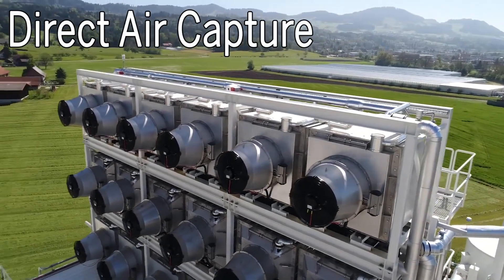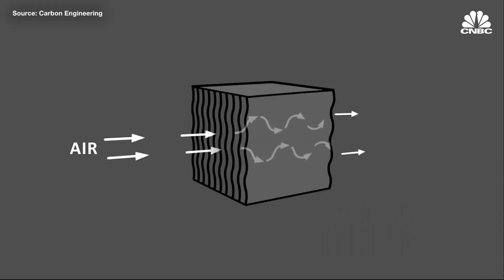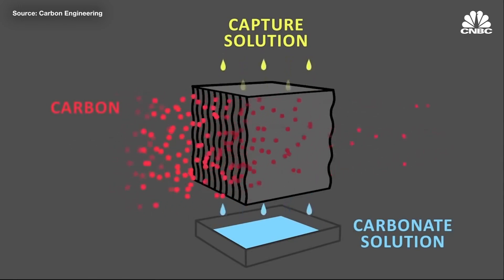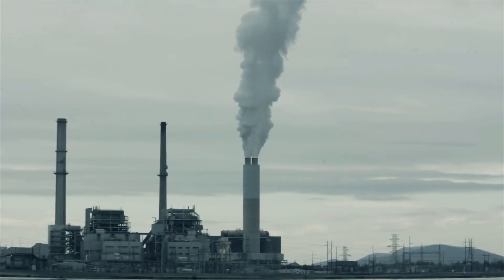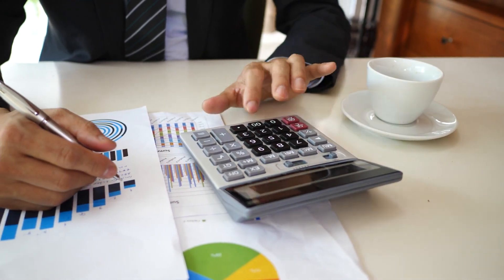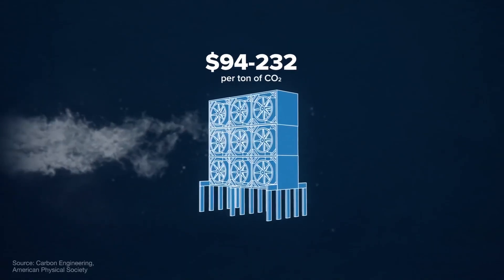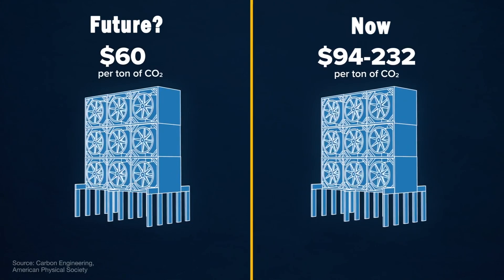Number four: direct air capture. This is probably what most people think of when talking about removing CO2 from the air. Direct air capture is the process of chemically scrubbing carbon dioxide directly from the ambient air and storing it underground or in long-lived products like concrete. It's relatively straightforward to measure and account for its climate benefits, and its potential scale is enormous. The technology remains costly and energy intensive, but as energy and technology costs go down and more energy is produced by renewables, direct air capture has the potential to take back billions of tons of emissions annually.